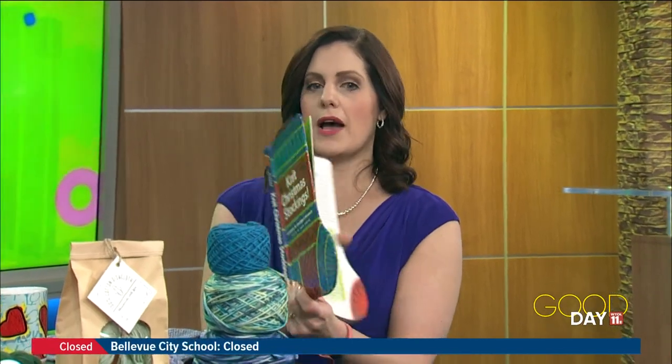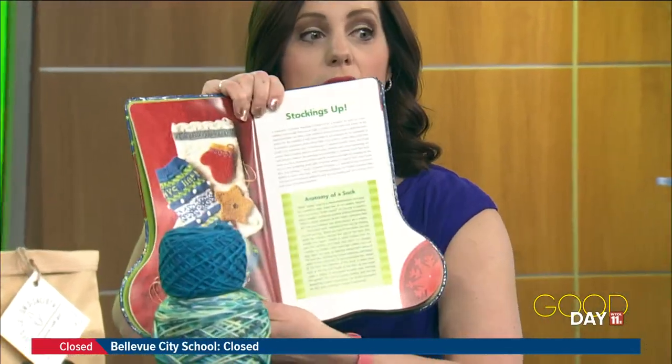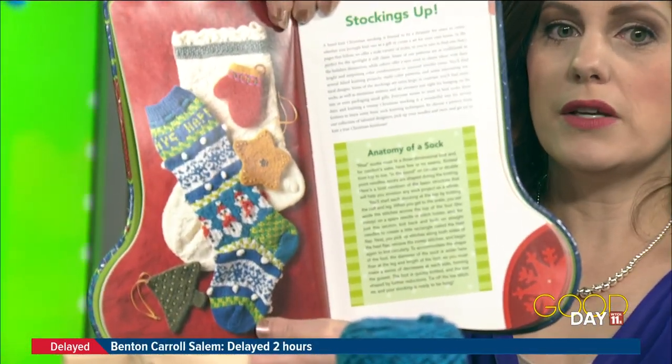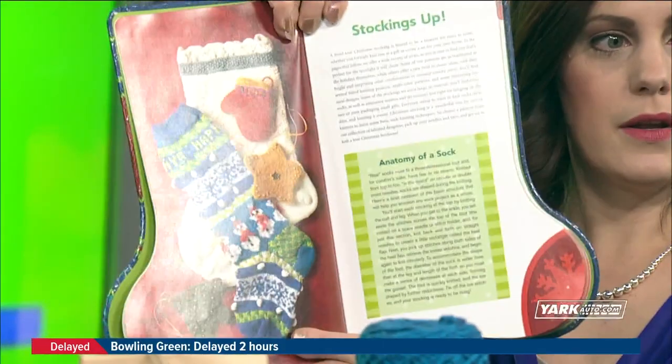So this book literally has instructions on how to cast on the different stitches, but then it also has patterns for some really beautiful — there we go — socks. Look at that. Do you think you could do that, Diane? I was going to ask you the same question. No, there's no way.